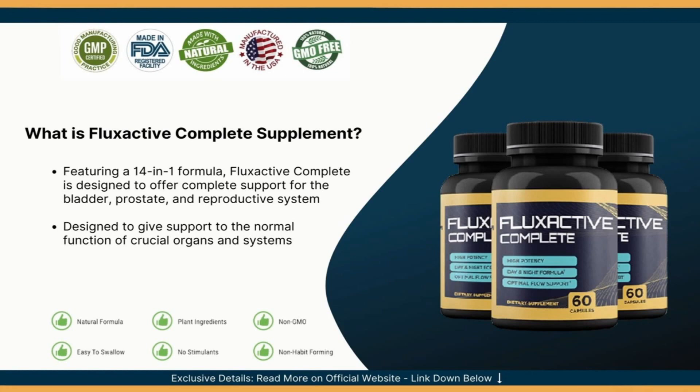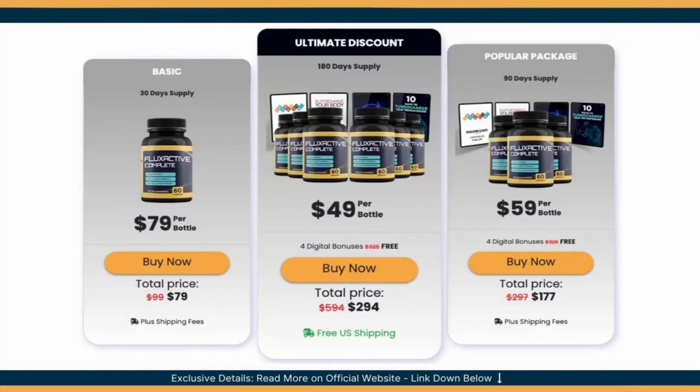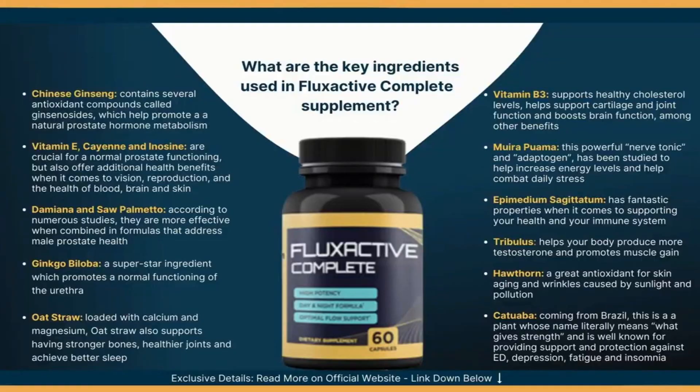The only official and authorized website to sell is linked in the description of my video. If you have questions and are interested in knowing the truth about the Flux Active formula — whether this supplement really works, what ingredients are used, what benefits we can have, and if this product has any side effects — I have important information for you. Flux Active Complete is a 100% natural supplement that supports long-lasting prostate health, including optimal flow support. It contains a proprietary formula of 14 essential prostate and bladder antioxidants, minerals, vitamins, and herbs, all carefully handled in accordance with the USDA National Organic Program in an FDA-registered and inspected facility.